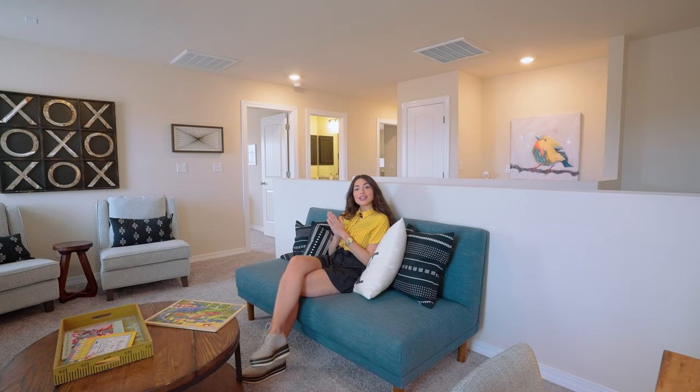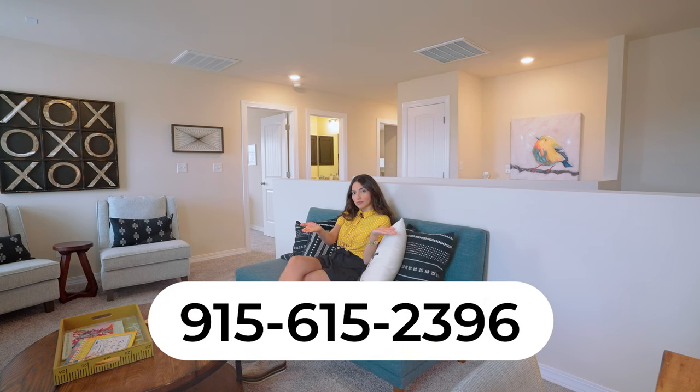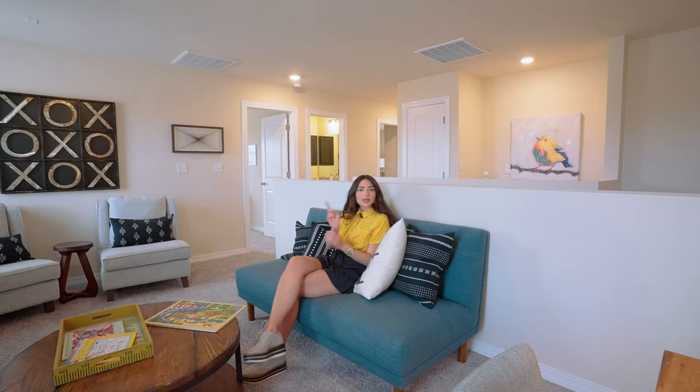So if you're interested in the Red Yucca by Desert View Homes, call this number, shoot us a DM, or comment below. Just get in touch with us and we'll get you what you need to know.